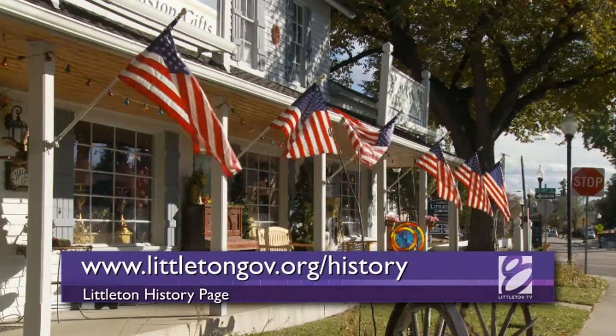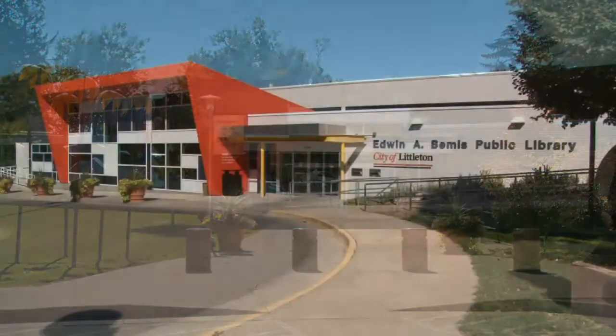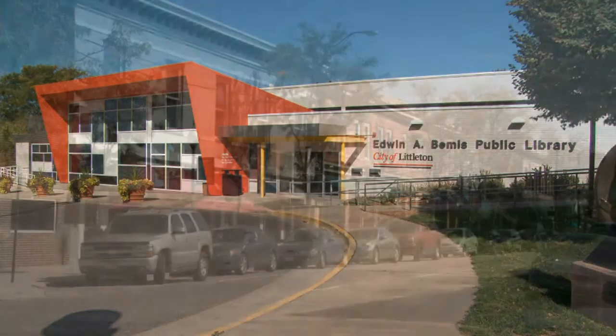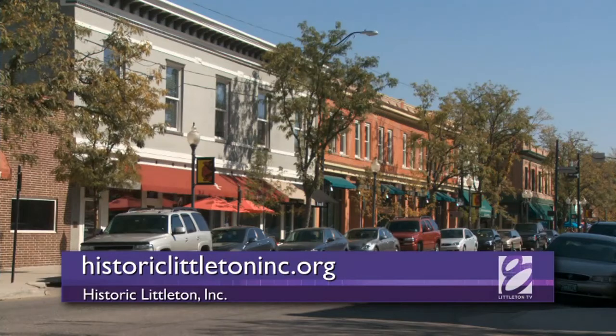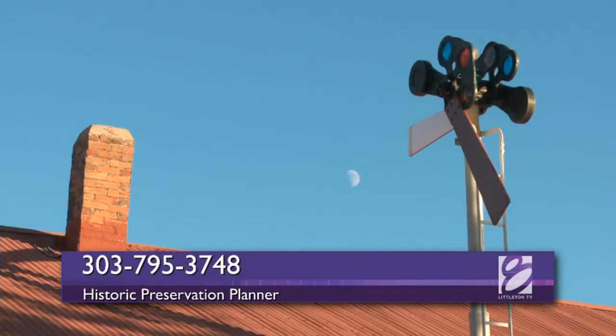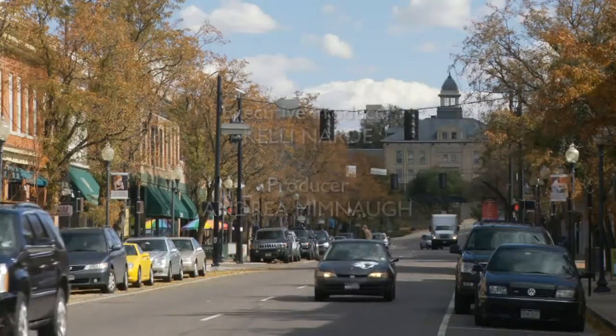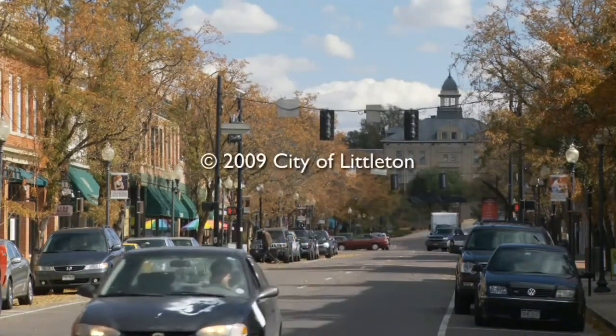Visit the Littleton history page on the city's website, the Littleton Museum, Bemis Library, or contact Historic Littleton Inc. You can also call the city's historic preservation planner at 303-795-3748.